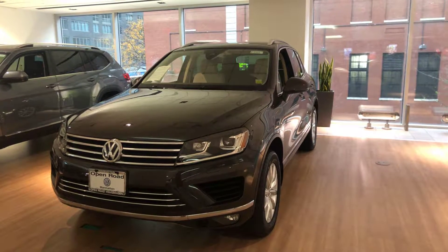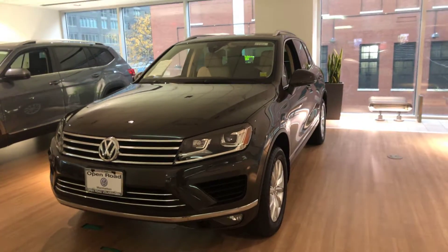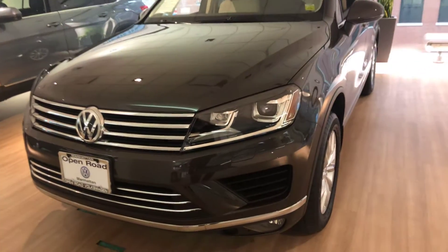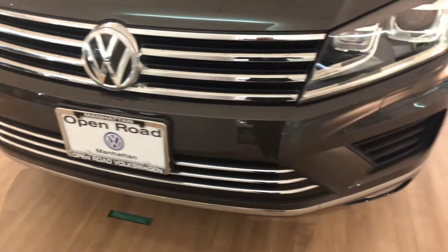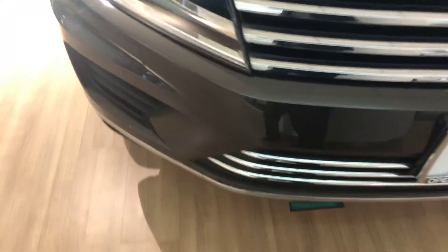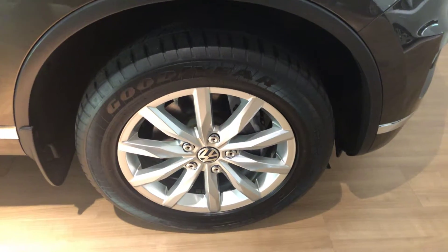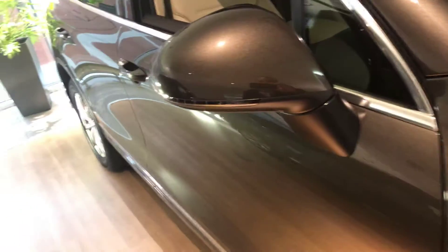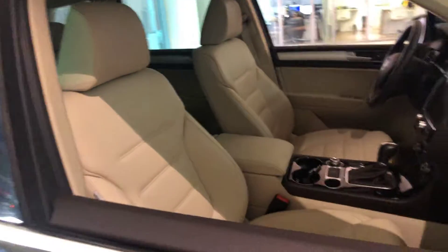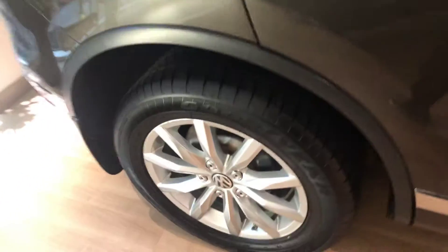Hey Curtis, how you doing? This is Scott from Volkswagen Manhattan. I'm standing here with the 2016 Volkswagen Touareg Sport with Technology. This is brown with a tan interior. I'm gonna give you a little bit of a walk around, show you the features, show you the condition. As you can see, the vehicle is in great condition — no scratches, no dents on the front bumper. 18-inch alloy wheels, all season tires, they look brand new. Tan leatherette interior.